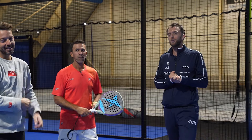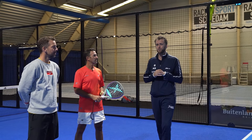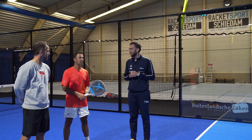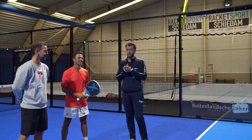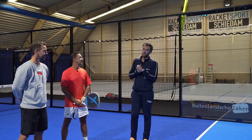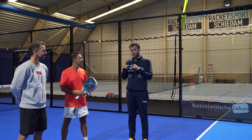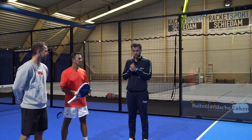Thank you everybody for watching the video — good that you stuck to the end. Don't forget to follow German's Paddle Approach on Instagram. Coming soon to YouTube as well. We'll link it down below. If you have any questions regarding this subject, leave them below and German, myself, or Boy will answer all of the questions. Adios.